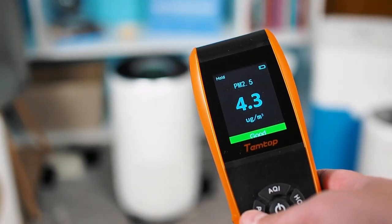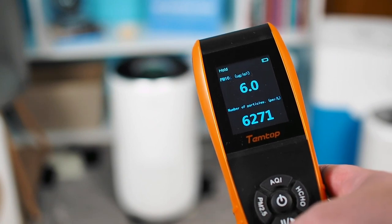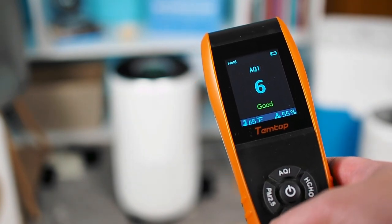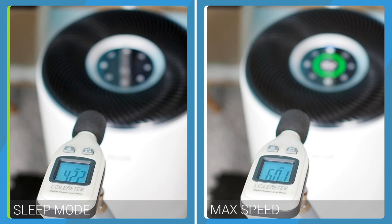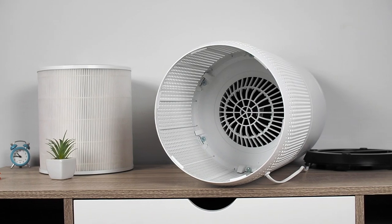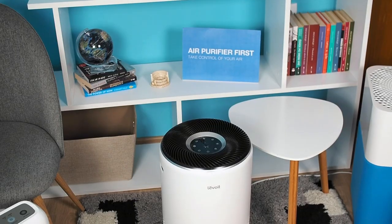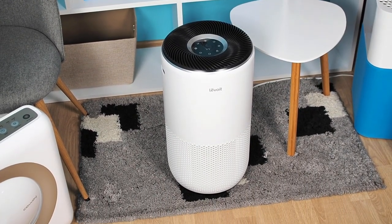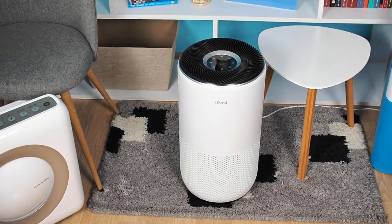We tested the Levoit in a room of 320 square feet, and although it is intended to cover slightly larger rooms of up to 403 square feet, this air purifier improved the air quality by about 96%. The Core 400S motor is also well-optimized, producing a sound of 42.1 dBA at the lowest speed and 59.9 dBA at the max speed. With a power consumption of just 38W, it is more energy efficient than some much larger air purifiers. The Levoit Core 400S is our Best Buy recommendation for combating various airborne allergens — it is efficient, affordable, and easy to use.